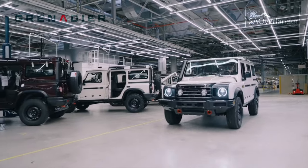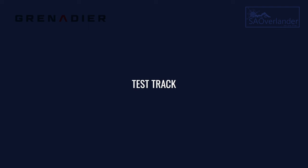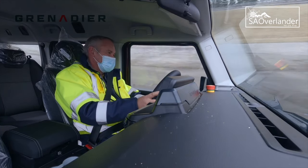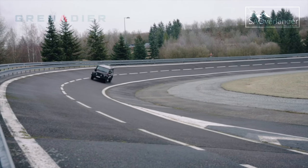You can just see in the footage from the factory that they are so prepared, so ready, and so transparent — allowing us to see the factory, the testing of the vehicles, and the testing on the test track. It's amazing.